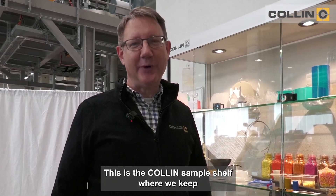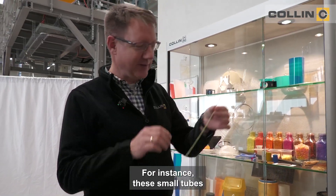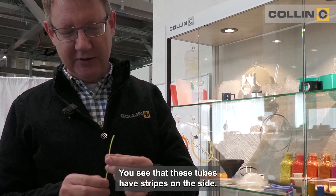This is the Collin sample shelf where we keep all the samples that we produce during the trials in our lab. For instance, we have these small tubes here which are for medical applications, and you see that these tubes have these stripes on the side.